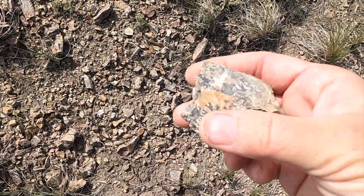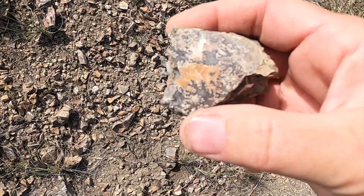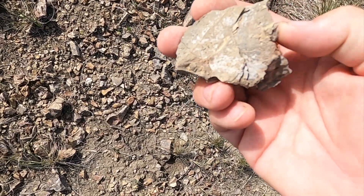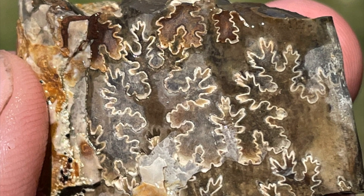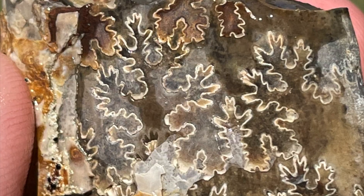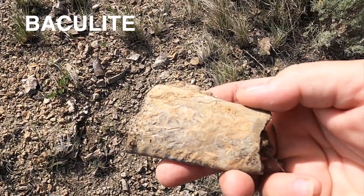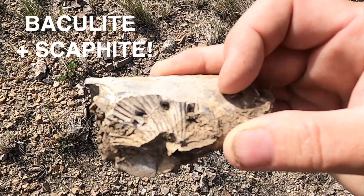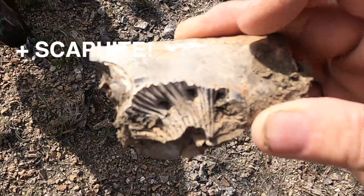This is small, but it is just a gorgeous example of the sutures that are in the baculites. This is so, so pretty, and this polishes just beautifully. Really nice. This is a twofer — baculite on this side, some kind of ammonite maybe on the other side. It has these little bumps on it, so maybe a scaphite. Very cool.